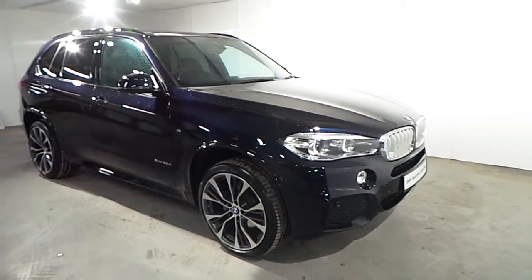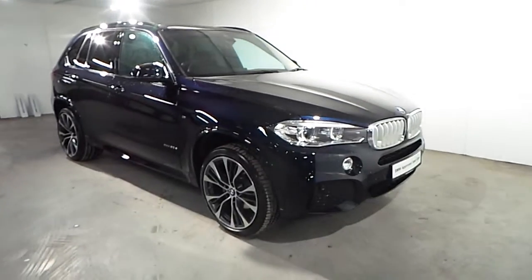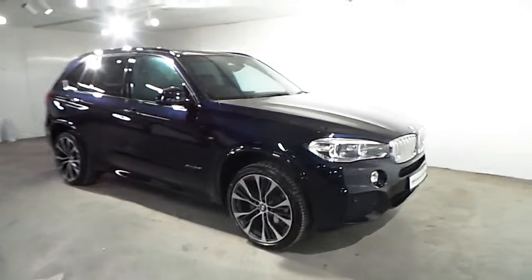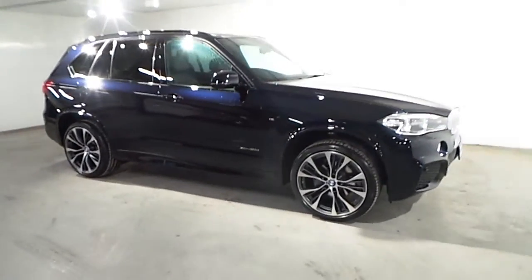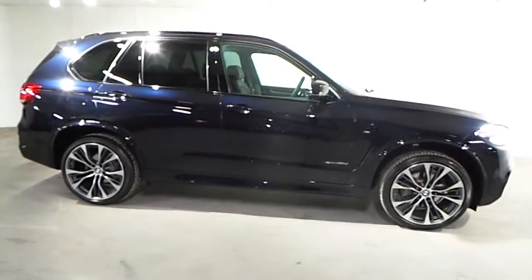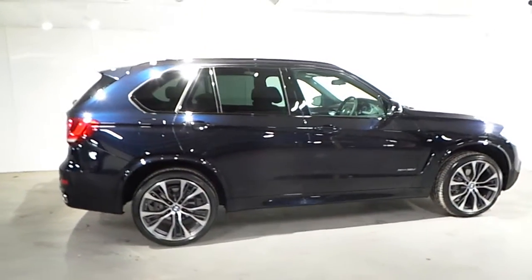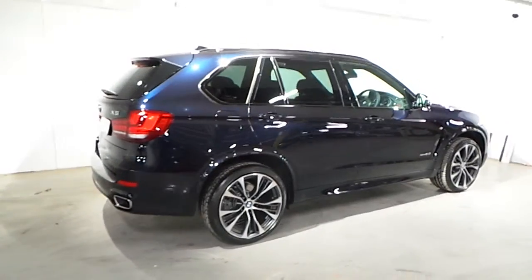Hello and welcome to Frank Keane BMW Blackrock. As part of our BMW approved used cars, we have this 2018 BMW X5 xDrive 30D M Sport. This car is presented in carbon black metallic and has a Mokka Nappa leather interior.